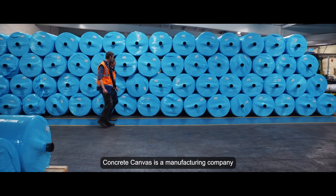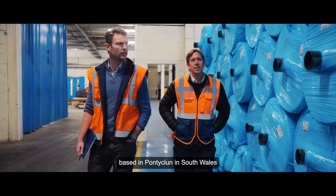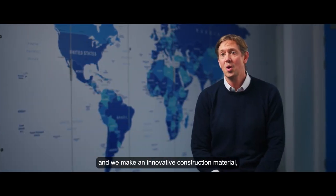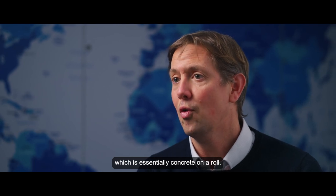Concrete Canvas is a manufacturing company based in Pontyclun in South Wales, and we make an innovative construction material which is essentially concrete on a roll.